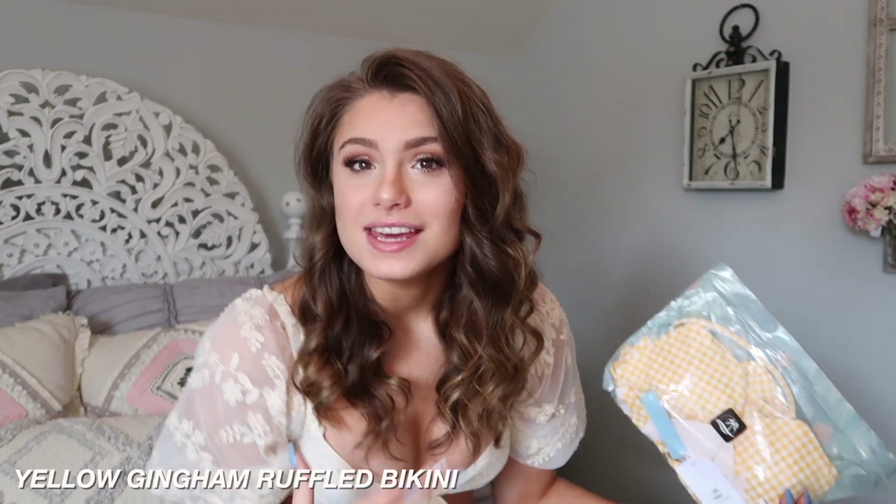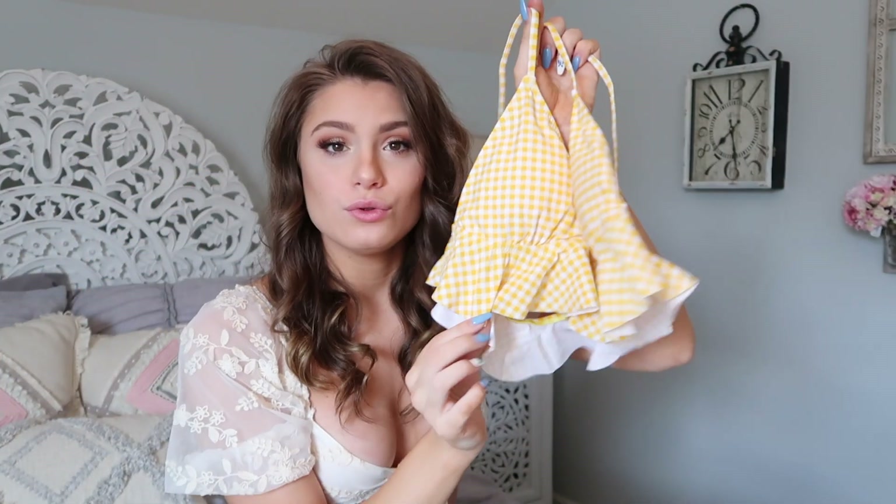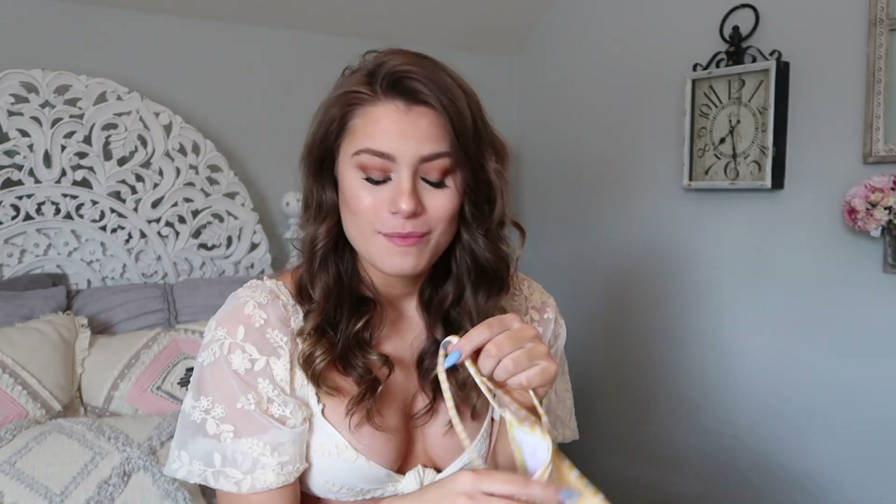Next up we have this one. I also really love yellow — my room at my mom's house is literally just yellow, it's one of my favorite colors because it's just so bright and happy. This pattern reminds me of like a picnic. This is the top — it does have adjustable straps. It's kind of just a triangle bikini and then it has this cute little ruffle detail on the bottom.